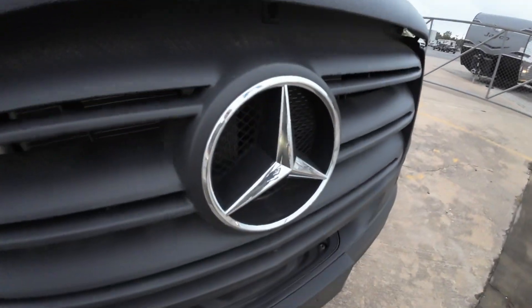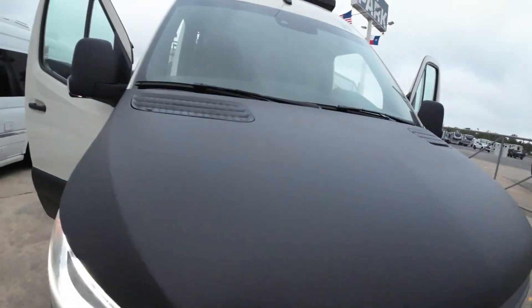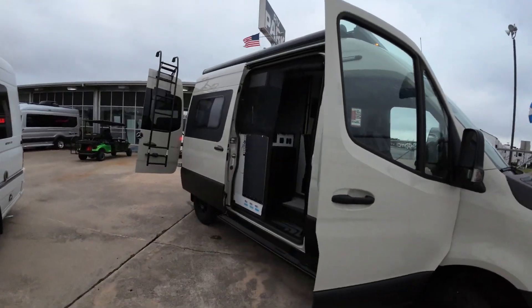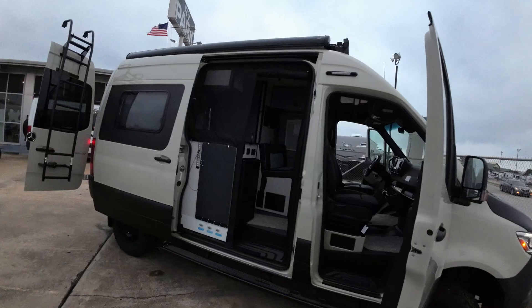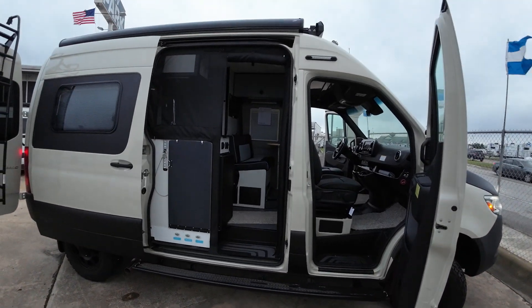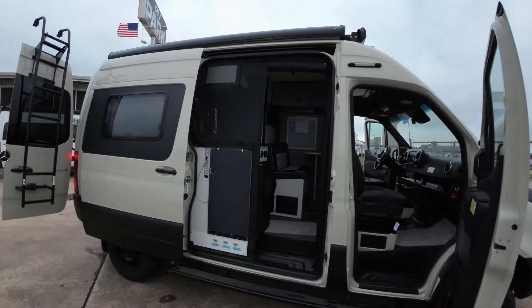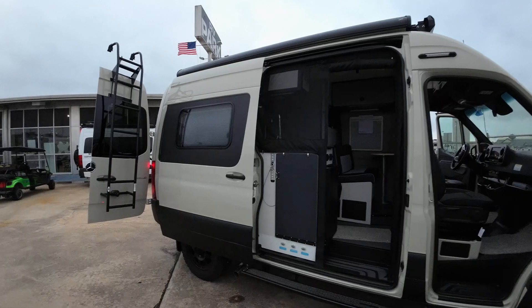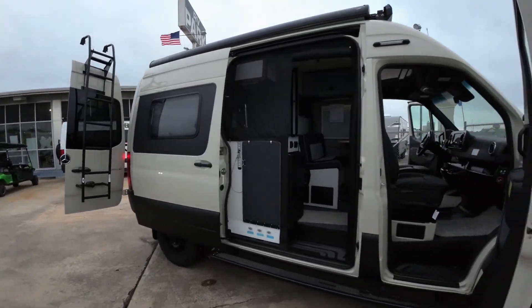I believe Mercedes is going to all-wheel drive — don't know exactly when those are going to start coming in, but they are. You asked about colors as well. I've got three colors of these; I'll show you all three. This is the original one, and the advantage of that is there's a ton more aftermarket items available for it.